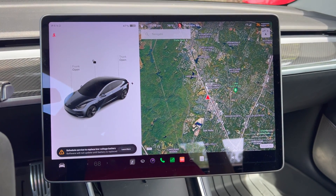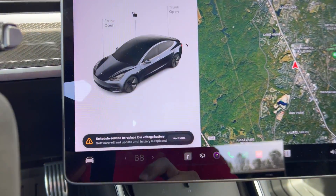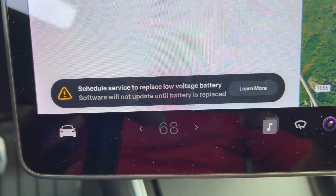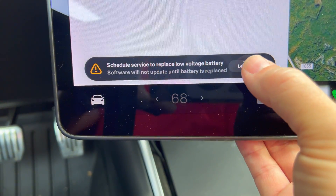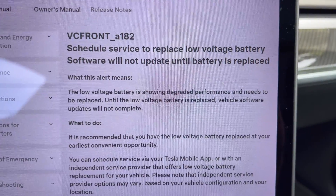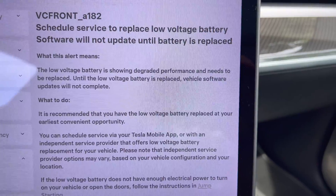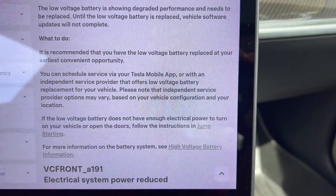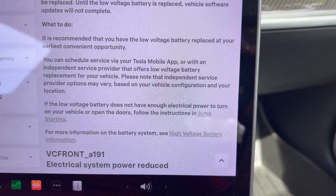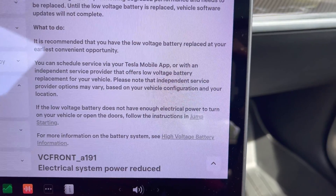Yesterday I got a message on my phone telling me there's an issue with the 12-volt battery. I went in the car today and there's a message that says 'schedule service to replace low voltage battery' and 'software will not update until battery is replaced.' There's a button for 'learn more.' It says V-front A182 warning — the low voltage battery is showing degraded performance and needs to be replaced. It's recommended you schedule service via your Tesla mobile app or an independent service provider.